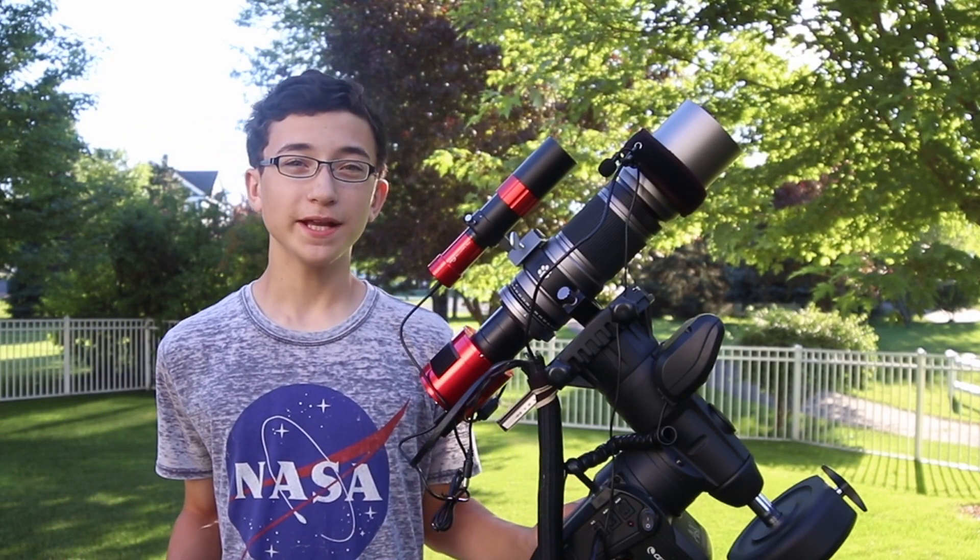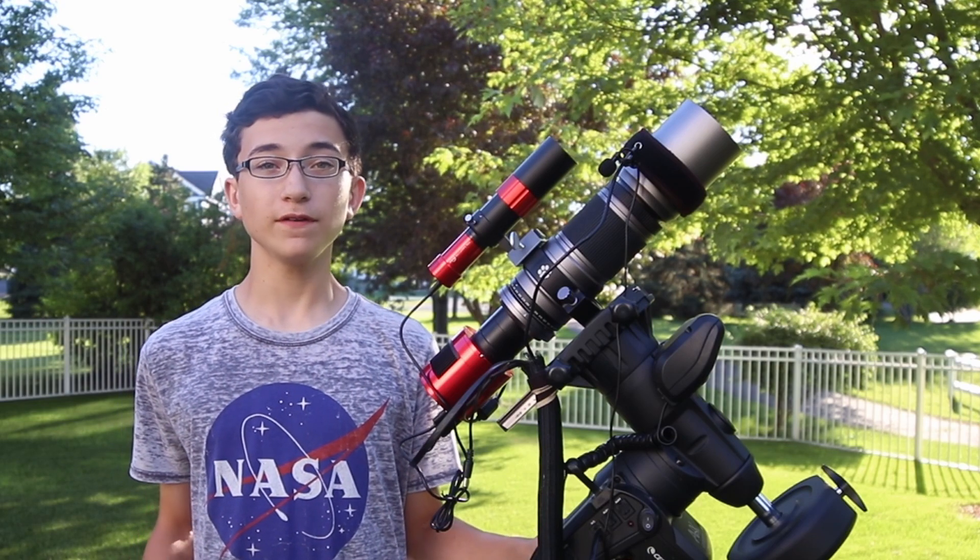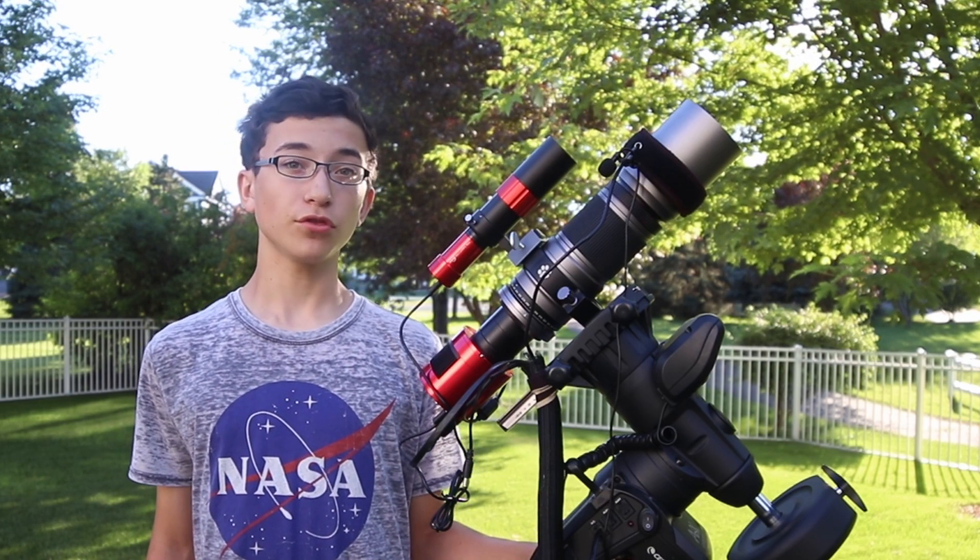Hey everyone, my name is Noah and welcome back to the channel. Tonight I'm going to be doing my biggest project yet — I'm going to be photographing the same region of space for three whole nights.